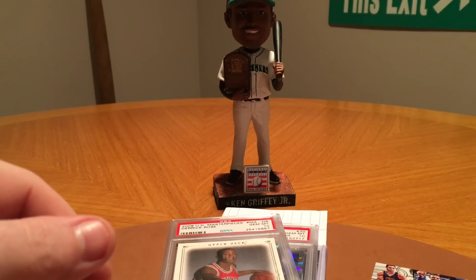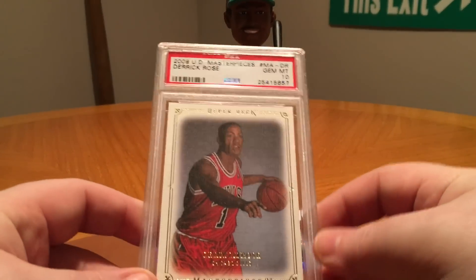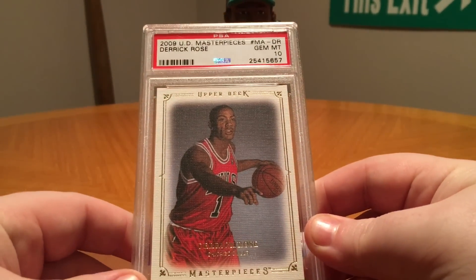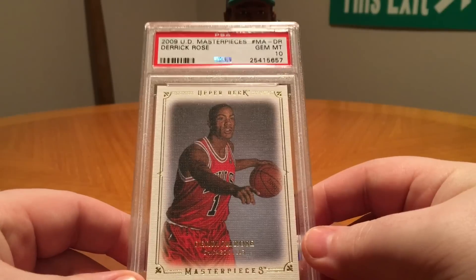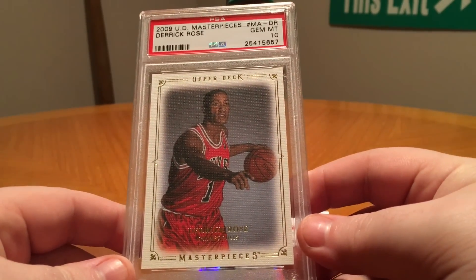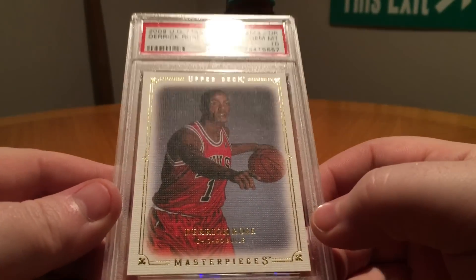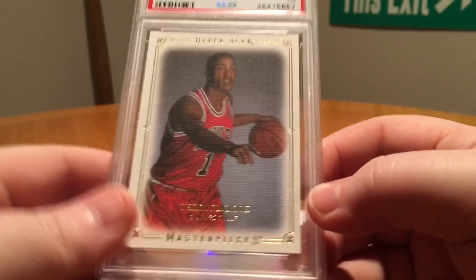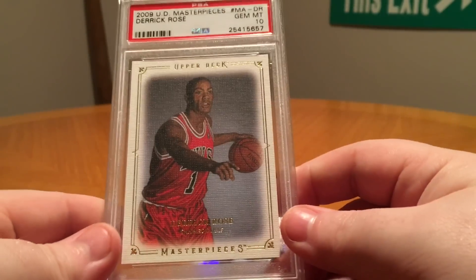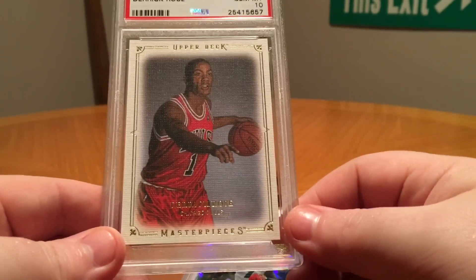Working towards those sets. And then we've also got a couple PSA cards. First up, this is a second year Derrick Rose gem mint 10 out of Upper Deck Masterpieces. Nice canvas look to that card — really cool. This was like maybe $2.99 plus shipping, so couldn't pass it up.